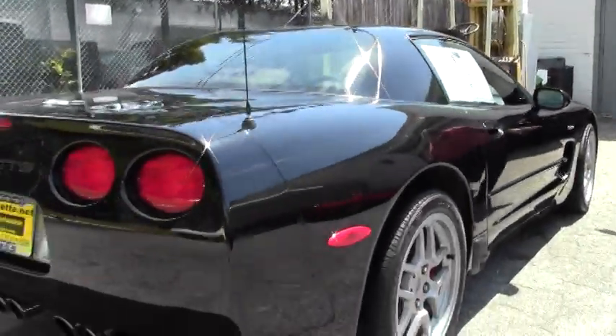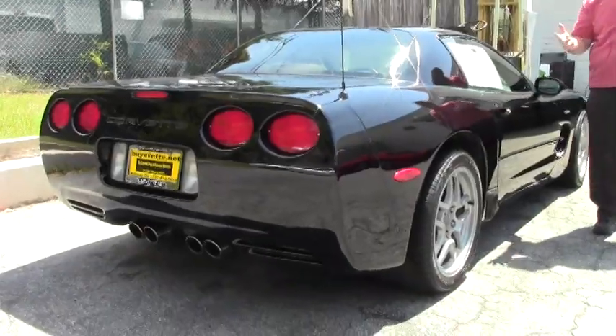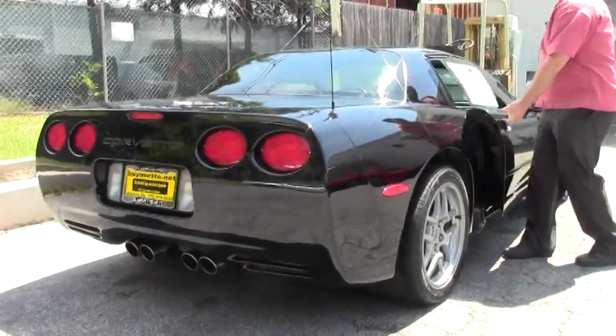These are the correct Eagle F1 tires for the car. It is a one owner car, as you can expect with only 24,000 miles on it.